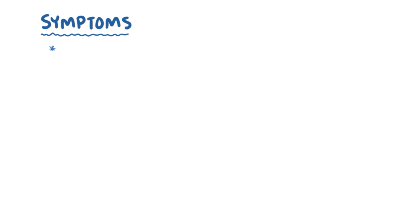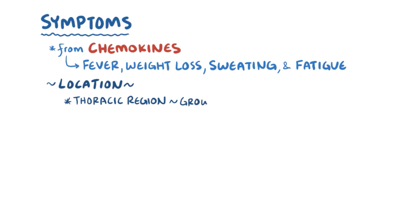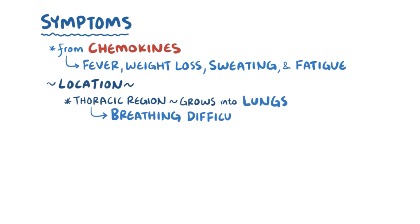Symptoms of neuroblastoma result from the chemokine release and include fever, weight loss, sweating, and fatigue. Other symptoms depend on where the tumor is located and are usually a result of the tumor pressing up against surrounding organs. For example, if the tumor is in the thoracic region of the sympathetic chain, it can grow into the lungs, causing breathing difficulties.